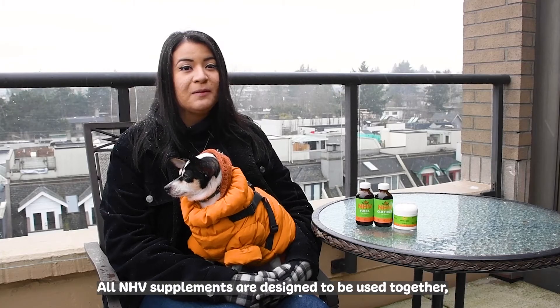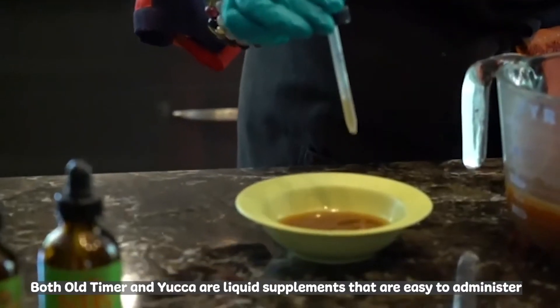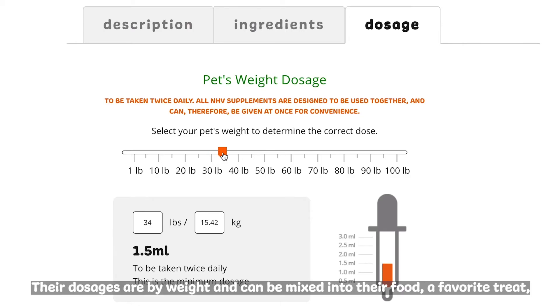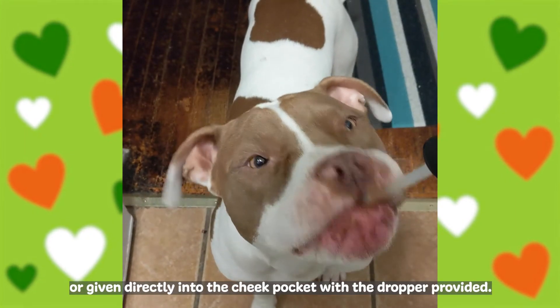All NHB supplements are designed to be used together, so you can give Old Timer and Yucca at the same time. Both are liquid supplements that are easy to administer and are designed to be taken orally. Their dosages are by weight and can be mixed into their food, a favorite treat, or given directly into the cheek pocket with the dropper provided.